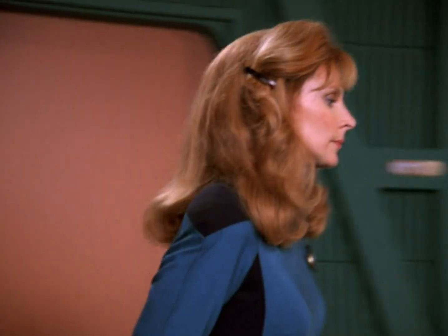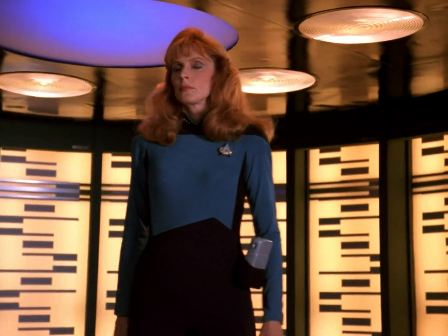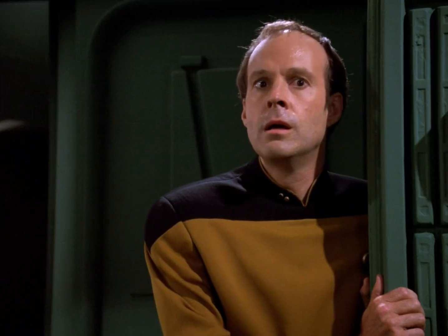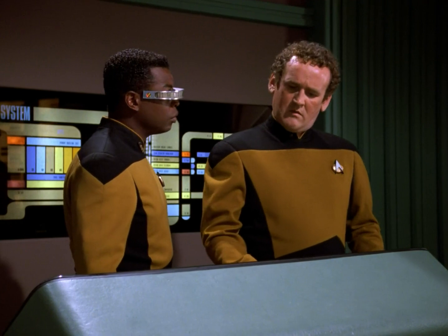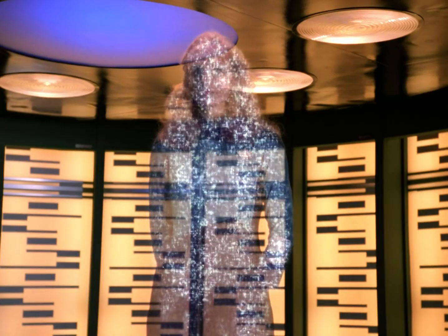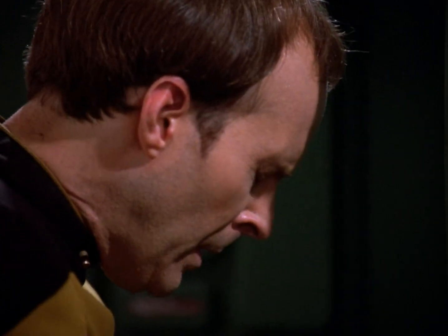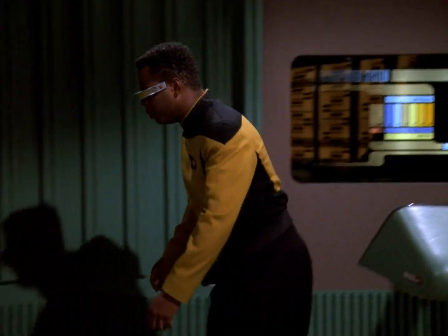I'm ready. Engaging interlock. Buffers in sync. Wait a minute — I'm reading an ionic fluctuation in the matter stream. No problem. Okay. Energizing. Energizing. Ridge, you're up.